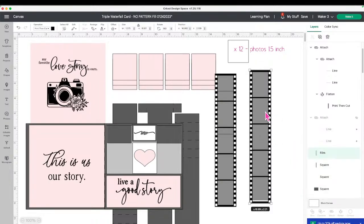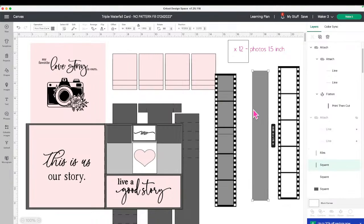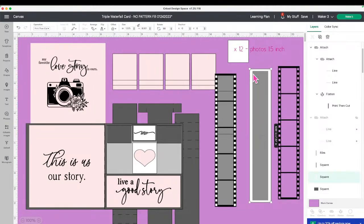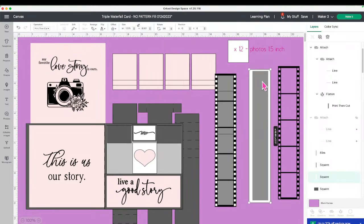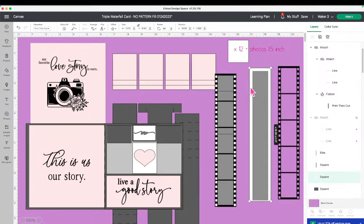I did flatten that, so you're going to unflatten it. This is the actual Design Space image. I have to change my canvas here — in case you guys forgot, you can change your canvas color. This is one of the reasons we have that. I'm going to make it purple, so now you can see that white strip back there. This white strip needs to remain white to give you those film strip edges so they really pop.